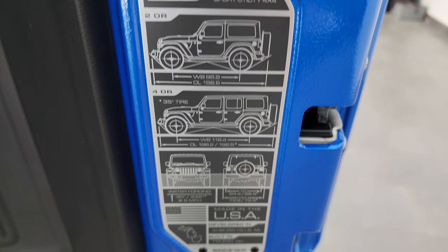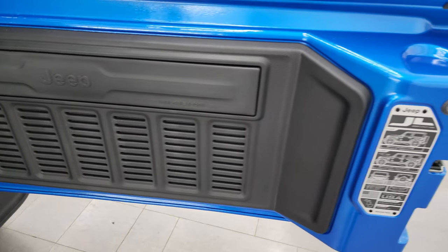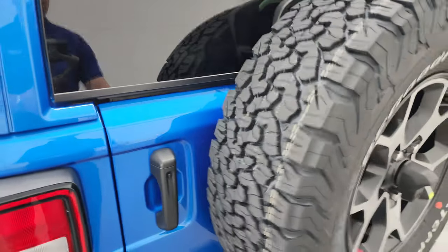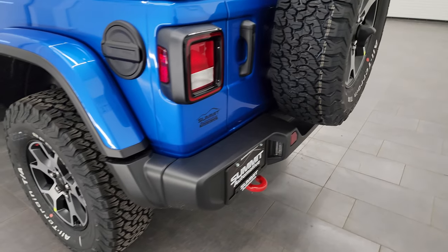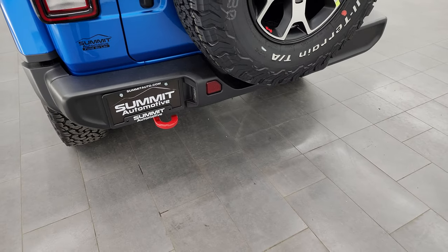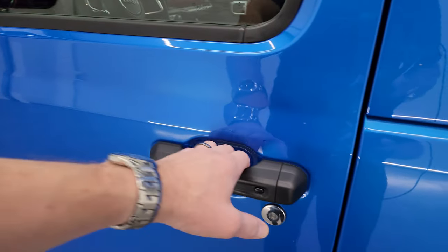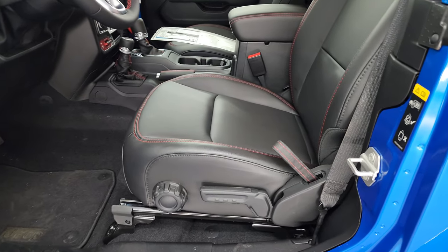You get your wheelbase and overall length for the two-door and four-door as well as the water fording depth. On the exterior you also get the LED license plate lights and the red tow hook back here — there is just one red tow hook. The vehicle has heated power mirrors and the enter-and-go system, so you just need to have the key fob in your pocket, put your hand in there, and it'll automatically open.